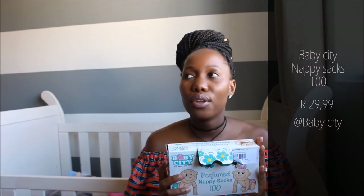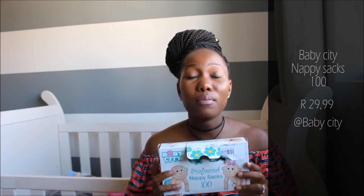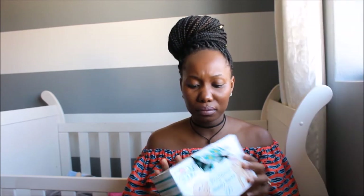I know this is very random, but nappy sacks are a must. Baby nappies — whether it's a poo nappy or a pee nappy — they smell so bad. These are really helpful if you're going out, and even just in the house after you change the baby's nappy. They are perfumed, but even that isn't quite strong enough. It just helps when you're on the go — you put the nappy in the plastic bag and throw it away.